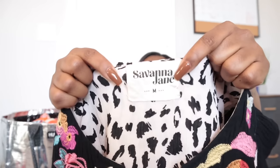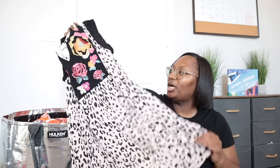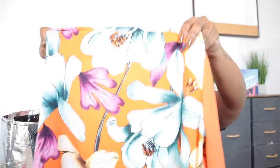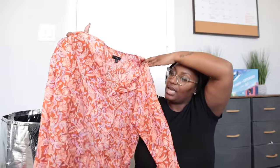Next is a Savannah Jane animal print dress with embroidery, size medium — a great spring/summer piece, kind of in the Johnny Was family. Then a Chico's cardigan, size 2 which is a large — mixed media styling with a knit front and really pretty floral back. Perfect office or teacher cardigan with a pop of color. Also a J.Crew popover top — I checked the care tag and it's from 2022, very recent. It appears to be made of ramie, which surprised me since I associate ramie with vintage sweaters.